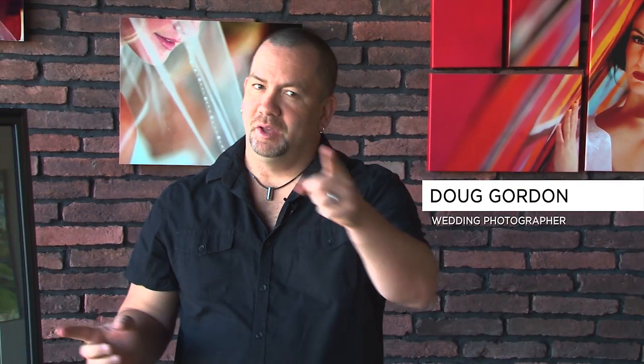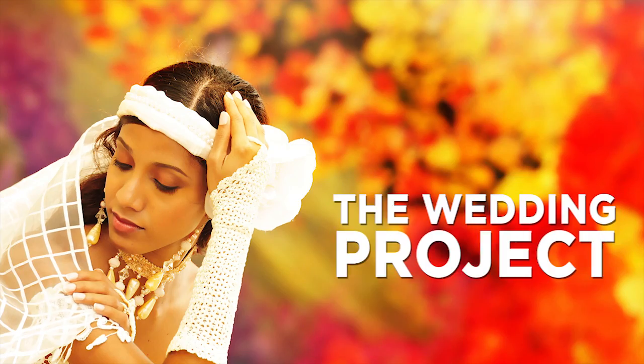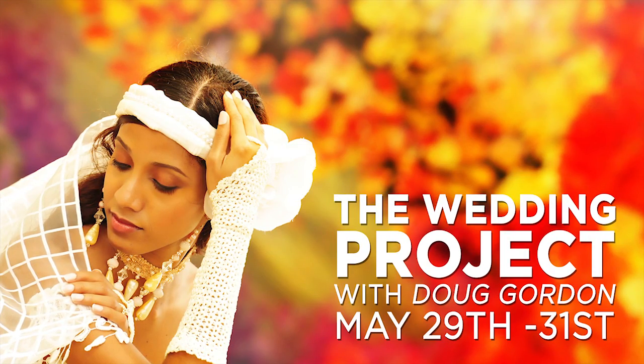Hello CreativeLive fans, I'm back. This time I'm going to bring it straight to you. I'm going to show you the real wedding day with lots of emotion and every variable imaginable.